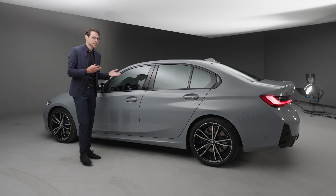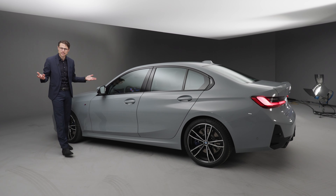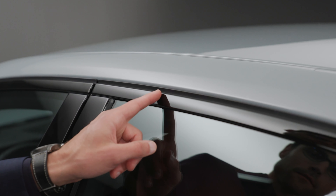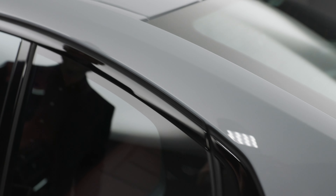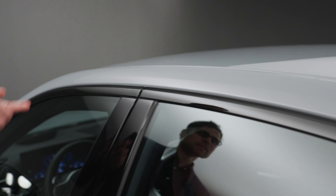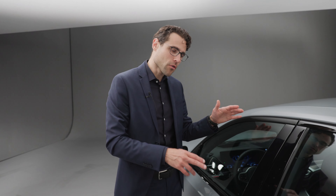4.71 meters or 185 inches is the length — a tiny bit longer because the spoilers have changed slightly, but no major change. Wheels range from 17 to 20 inches; 18 inch is standard in the US, these here are 19 inch, and 20 inch is available via M Performance parts. The adaptive suspension is optional, but already the base suspension of the 3 Series has hydraulic cushions inside the dampers.